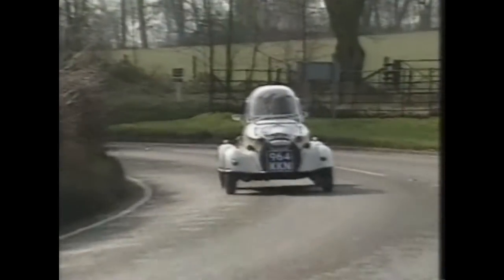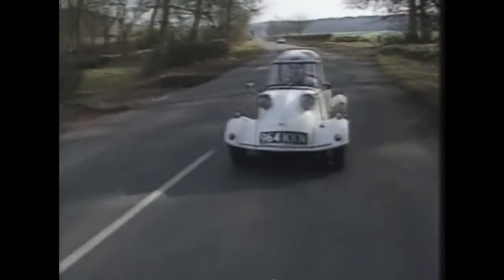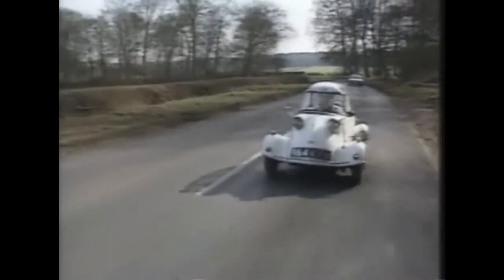Today it still costs more than a Mazda MX-5. But the beauty of these cars is their handling. More than 40,000 Messerschmitts were built, and according to the Schmitt Owners Club, there are still about 600 being driven around Britain by devoted Schmitties today.